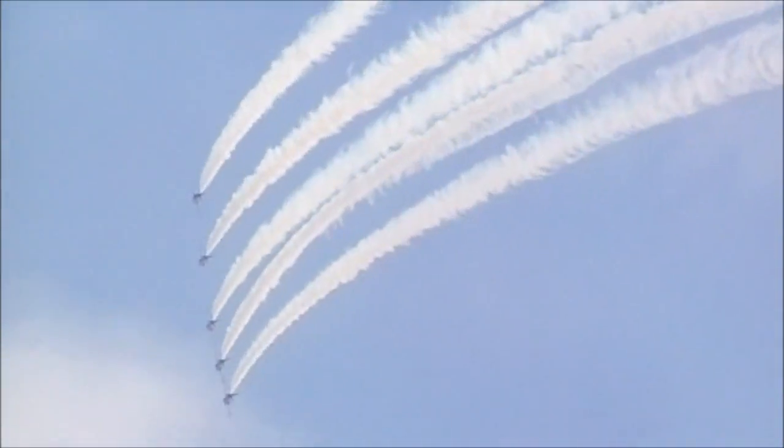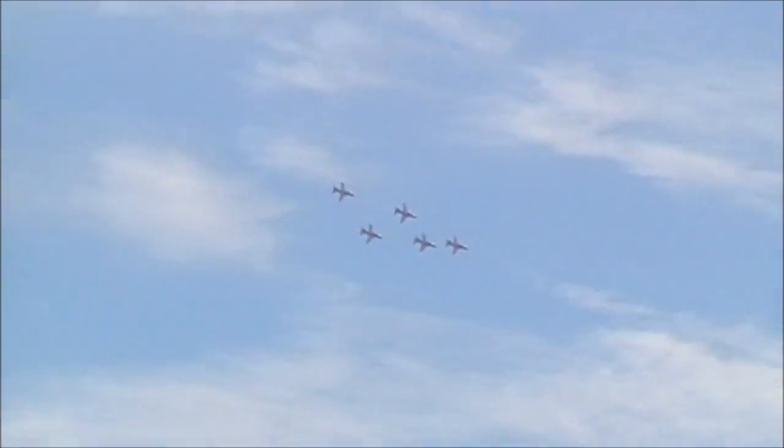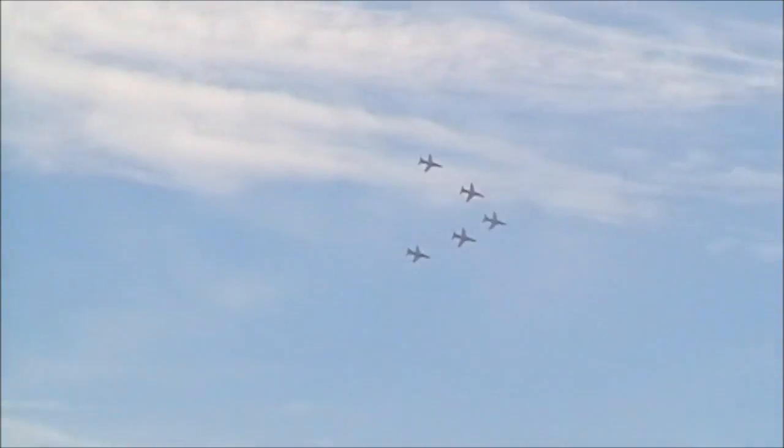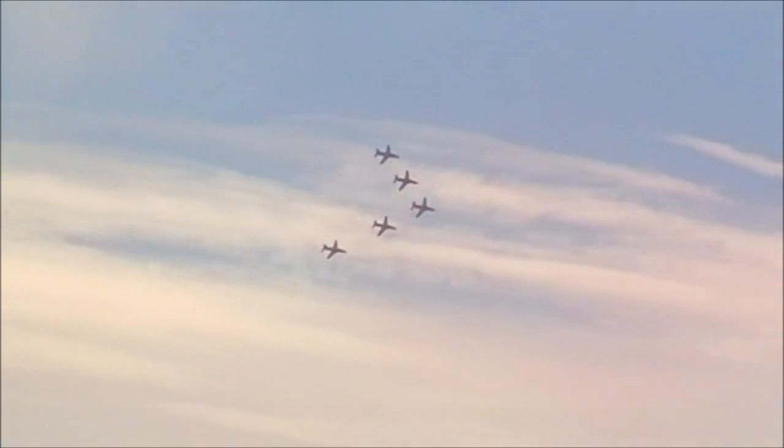Now, the even numbers fly on the right-hand side of the plane and the odd numbers fly on the left. But they've switched — we've got three and five on the right, two and four on the left, so we need to pop them back. This is the clever part of the manoeuvre. That cross there gives it its name: the Sly. And believe me, when it's a cross-through like that, there's no manoeuvre that requires more complete precision and trust between the pilots.